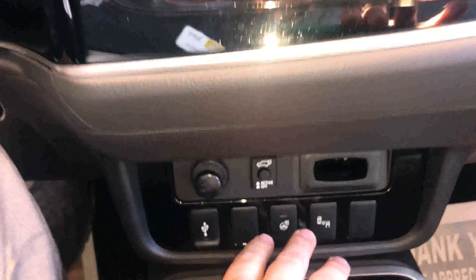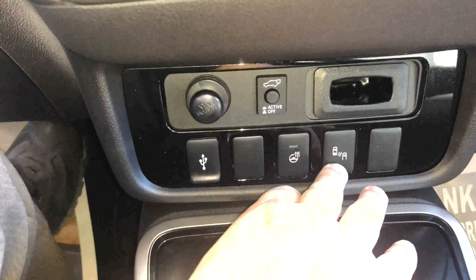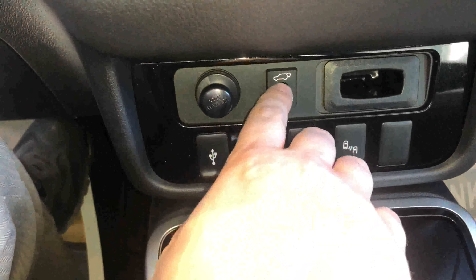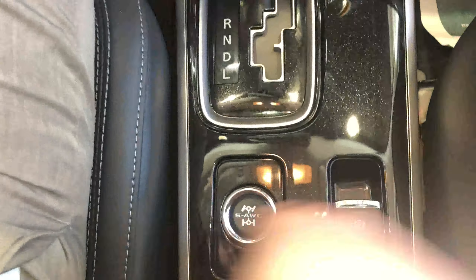You'll notice here we've got our heated seats, our heated steering wheel, blind spot monitoring system, and I can even control my power liftgate from right here in my center stack. Here you've got your super all-wheel control button, auto hold, and the heated seats. There's lots and lots of cool stuff going on on these new Mitsubishis.